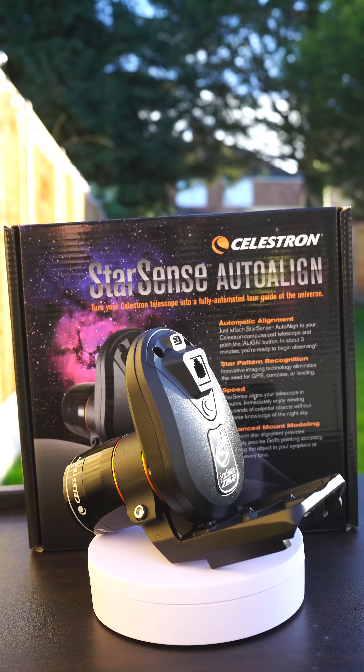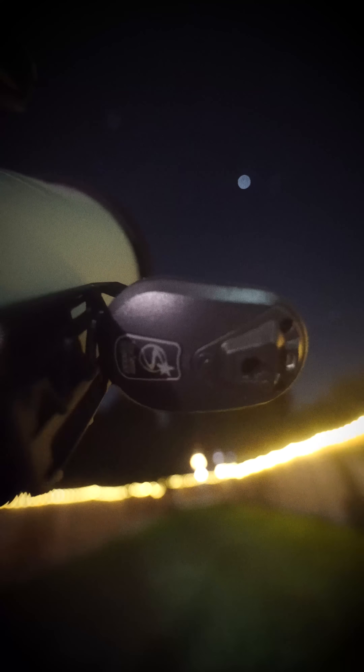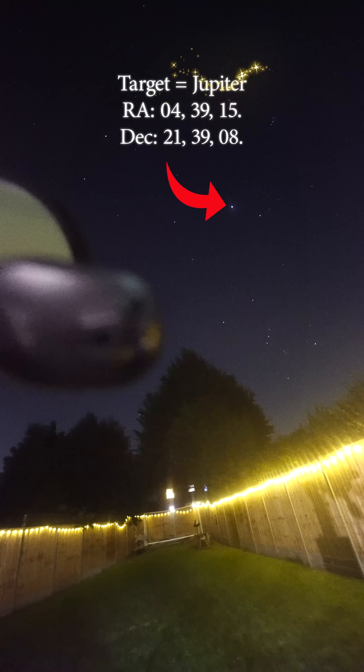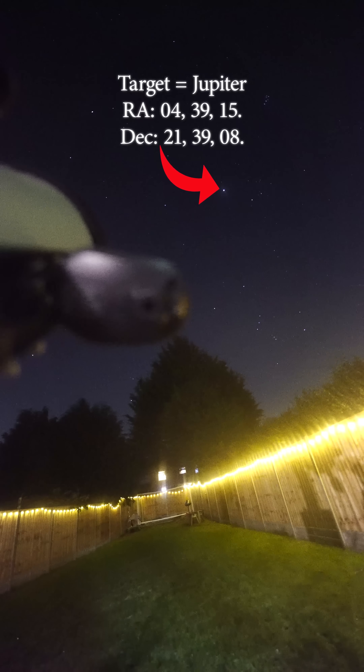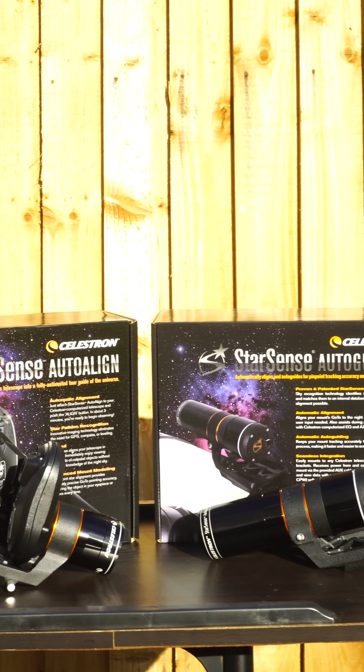First up is a cheaper variation, the Celestron Auto-Align. Just plug it into your Celestron mount and it can figure out exactly where your telescope is pointing in a couple of minutes. A complete and comprehensive knowledge of the night sky is unlocked in minutes thanks to this auto-align tool, but Celestron have recently taken this one step further.